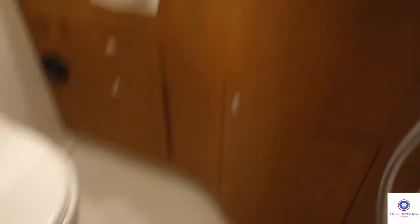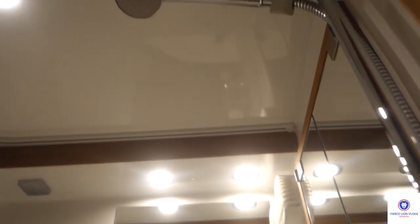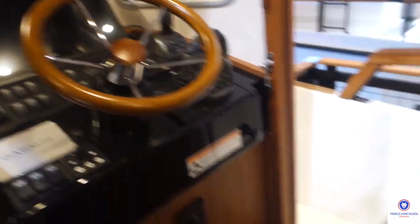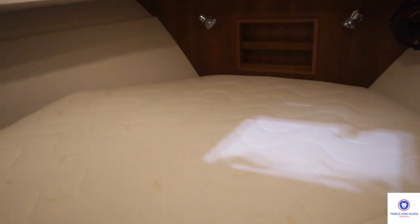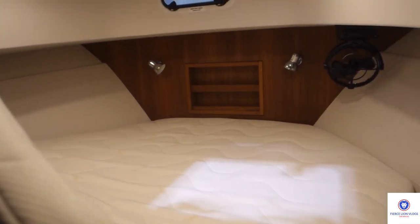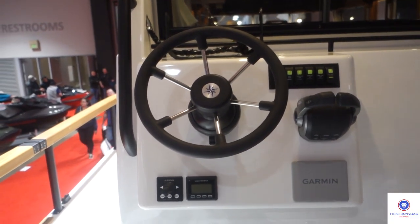There's the bathroom and shower right there. Oh, there are two rooms — this one has a bedroom here. There's the bathroom here. The helm of the boat here. There's the kitchen. Bed. Outside helm station here.